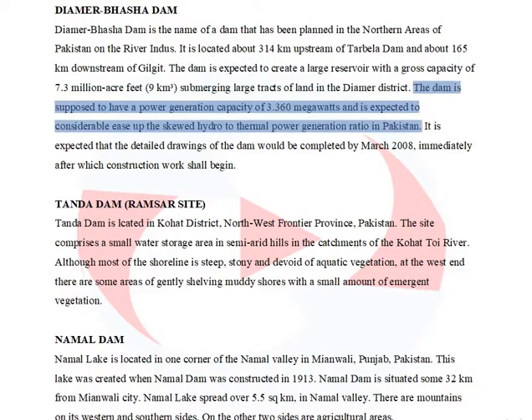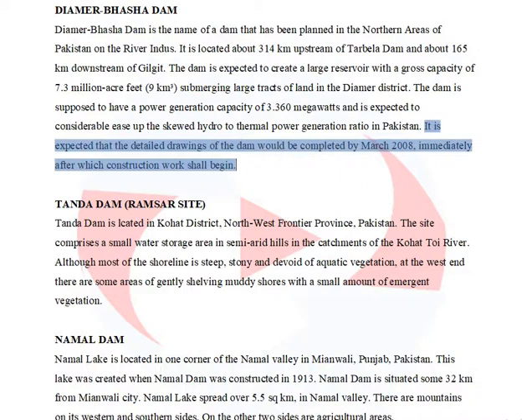The dam is supposed to have a power generation capacity of 3,360 MW and is expected to considerably ease up the skewed hydro-to-thermal power generation ratio in Pakistan. It is expected that the detailed drawings of the dam would be completed by March 2008, immediately after which construction work shall begin.